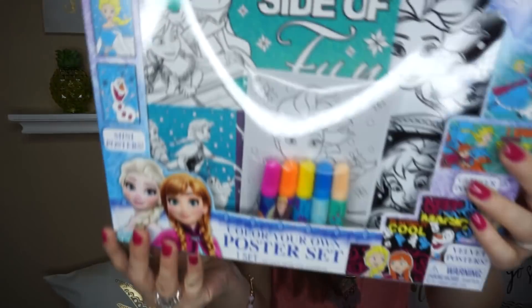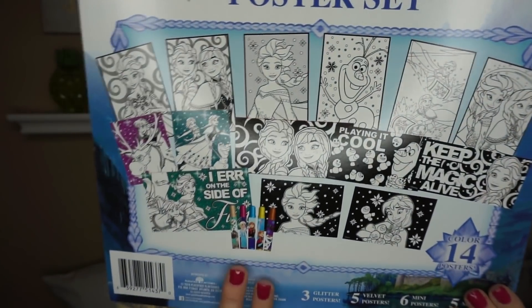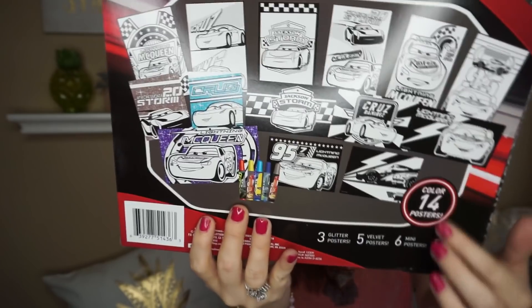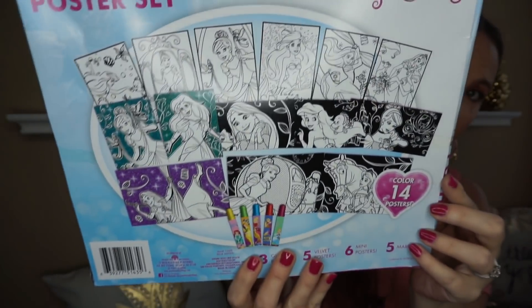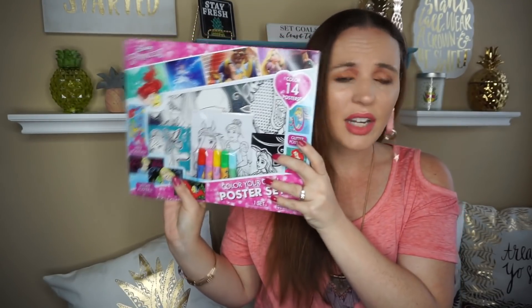Here's all the stuff that comes in the back — I thought this was really nice for a dollar. They had Mickey Mouse, then they had Frozen, which comes with the markers and all the little designs. Then they had Cars, and here are all those designs. And then they had the Princesses. I just had to pick those up for toy closets. These are such great things for donation — Toys for Tots too, something like that.